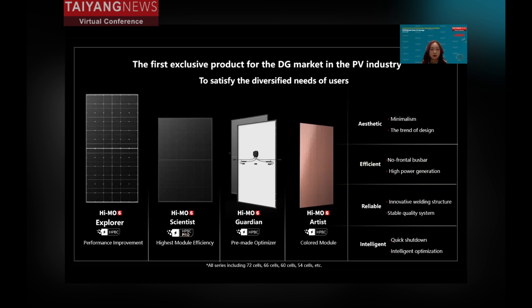The HEMO6 has four different series. The Explorer series uses HPBC technology focused on performance improvement, with the highest module efficiency of 22.5%. The Scientist series also uses HPBC with a hydrogen passivation process, achieving a highest module efficiency of 23.2%, and offers 25 years product warranty and 25 years power warranty — very attractive for residential users. The Guardian series focuses on safety and intelligence with a built-in optimizer. The Artist series offers colored, customizable modules in size and color, making it a BIPV product.